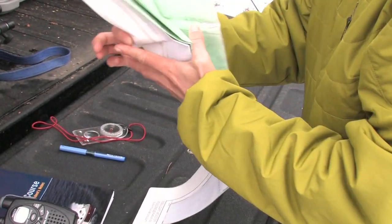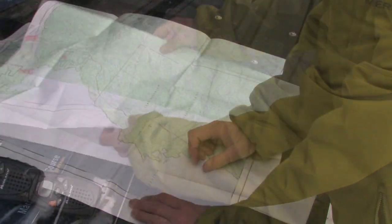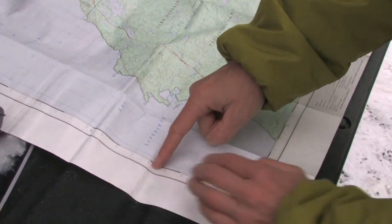First, pinpoint your location. Exact geographical coordinates like the UTM or latitude and longitude position on your map or GPS are ideal. If you do not know these, be as accurate as possible.